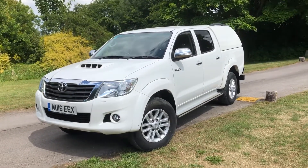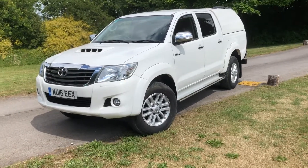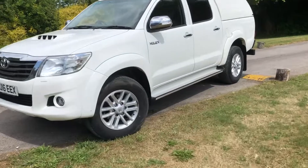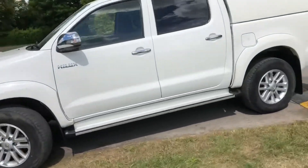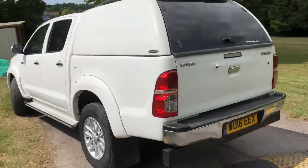Here we have a 2016 Toyota Hilux, this is a 2.5 Icon, 144 brake horsepower, 75,000 miles, with a hardtop canopy on there.